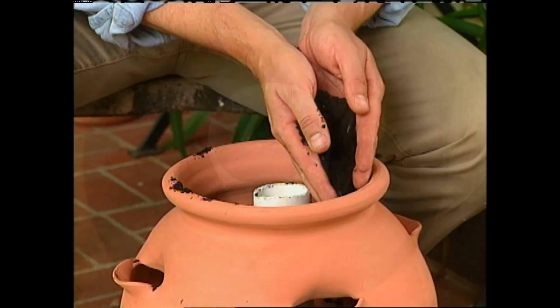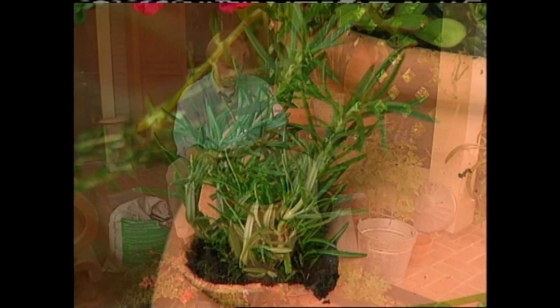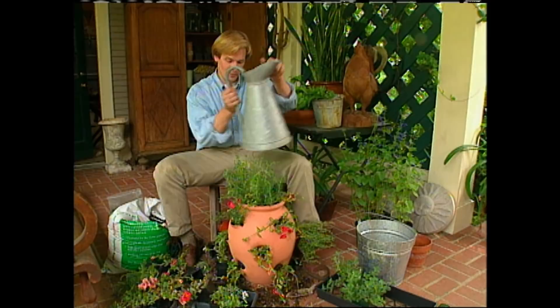I filled it with a variety of plants, all of which will take full sun and are edible, everything from the herbs to the purslane. Now, to water it, all I have to do is pour the water through the center column, and I'll satisfy every plant from top to bottom.